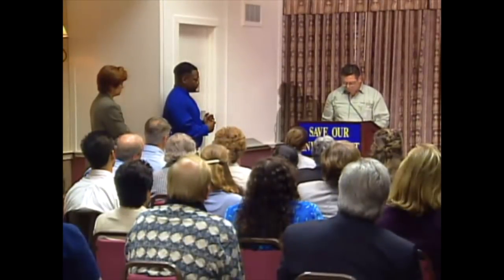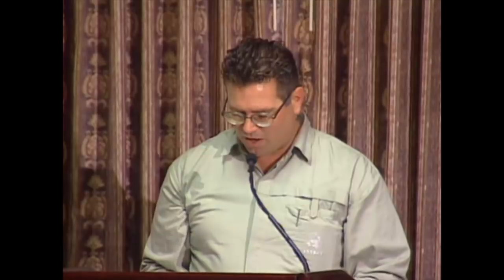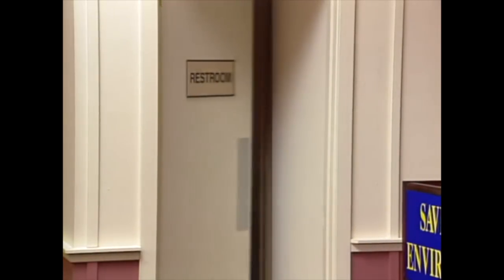But before I introduce Dr. Franklin, let me say just a few words about our water situation. Water is generally classified into two groups: surface water and groundwater. Surface water is just what the name implies — it is water found in the river.